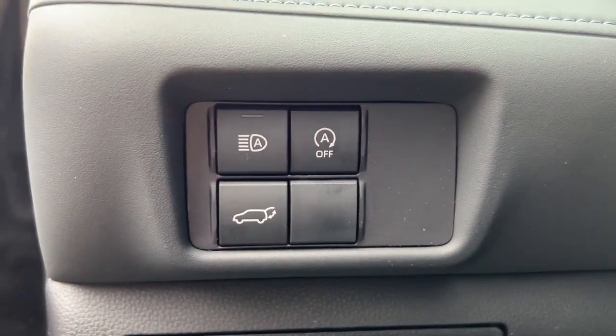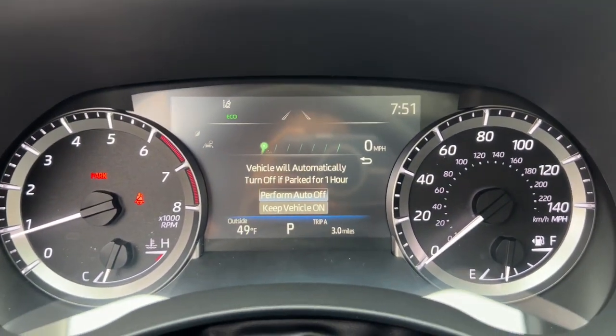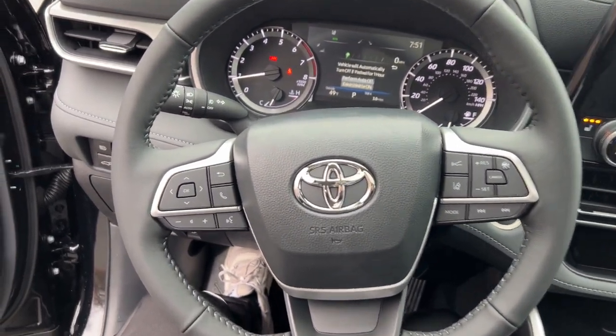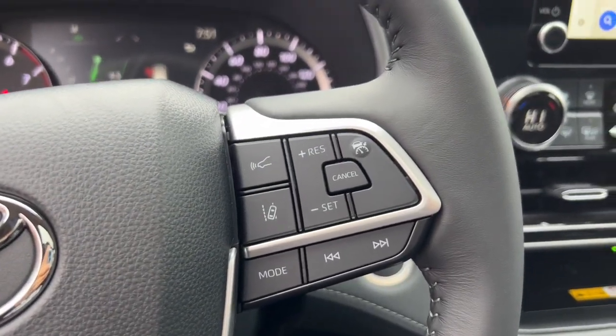The following are some of this vehicle's highlighted options: keyless entry, moonroof, heated mirrors, satellite radio, backup camera, power passenger seat, power lift gate, fog lamps, dual zone AC, rear AC.